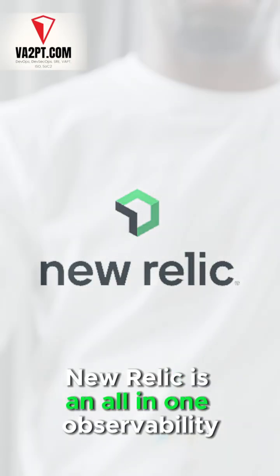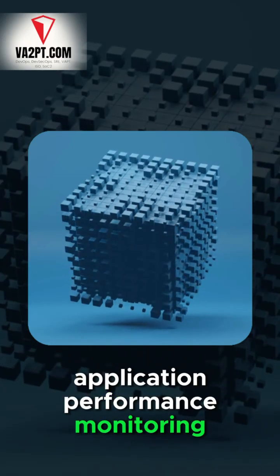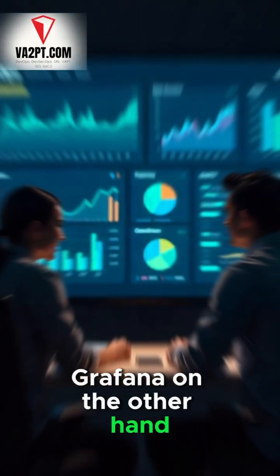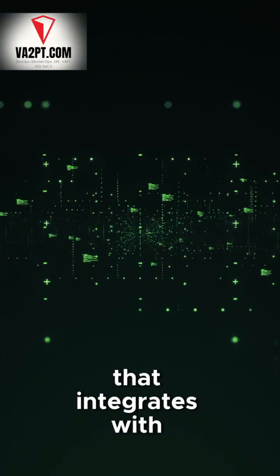New Relic is an all-in-one observability platform offering out-of-the-box application performance monitoring. Grafana, on the other hand, is a highly customizable visualization tool that integrates with various data sources.